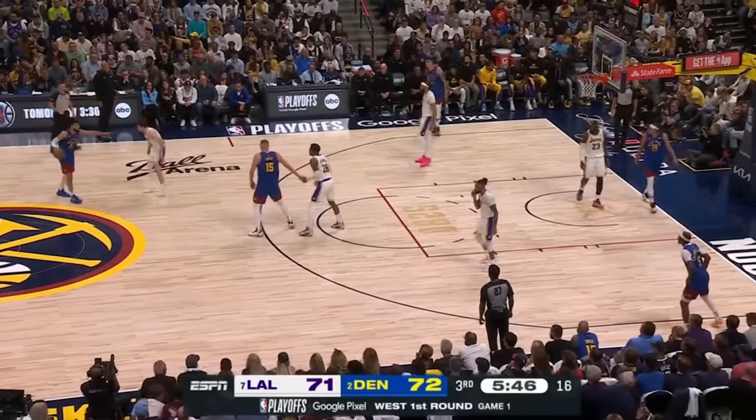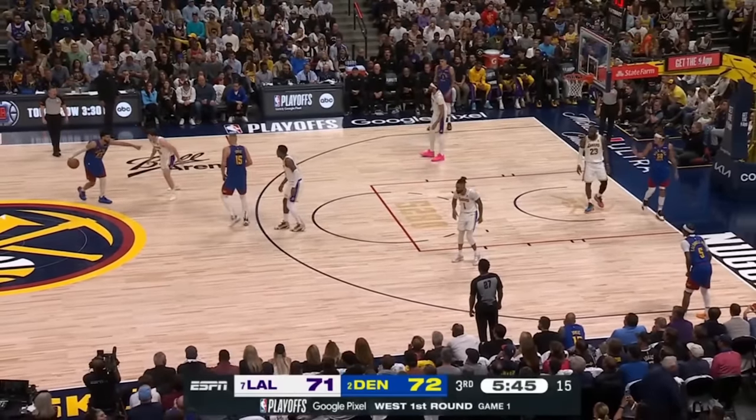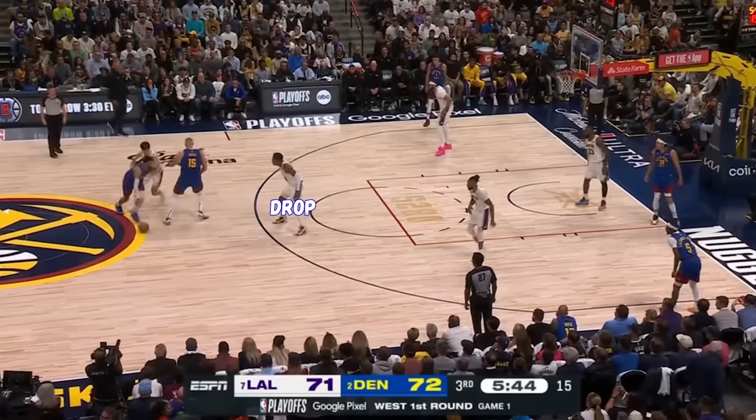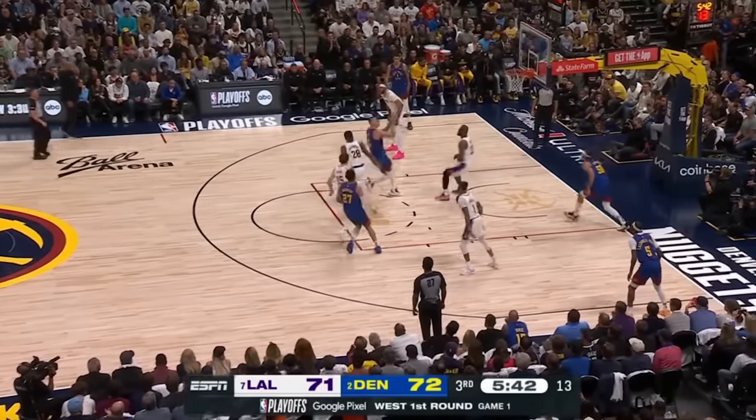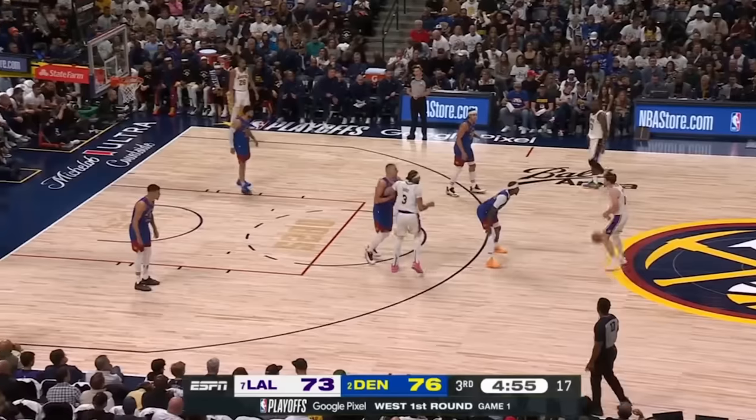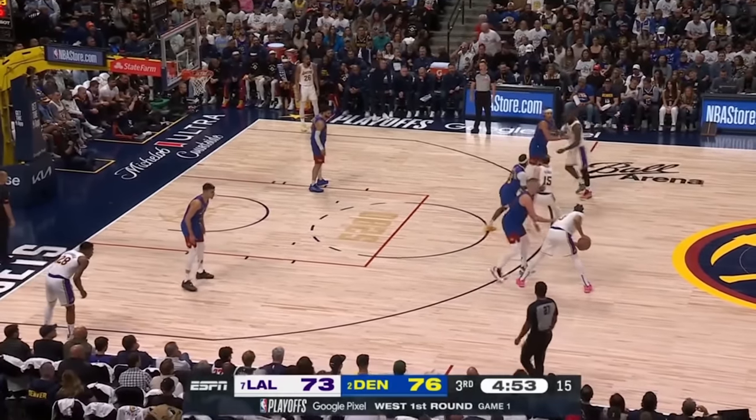This has got to be the most unstoppable three-man game in basketball. Pick and roll — Lakers try drop coverage this time. Murray with the hockey assist as he hits Jokic on that short roll, who lobs it up to Aaron Gordon.